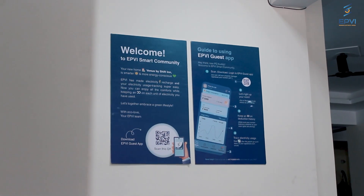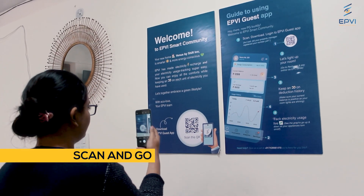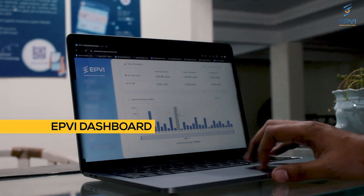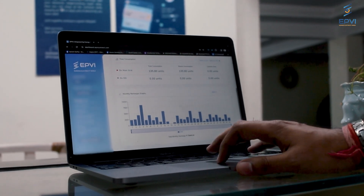Tenants are concerned about their electricity charges and consumption, but the EPVI guest app has all the data with graphs and charts. Now tenants can see how they are charged and about their consumption. The EPVI dashboard is very useful — I have never seen any dashboard or app like this before.